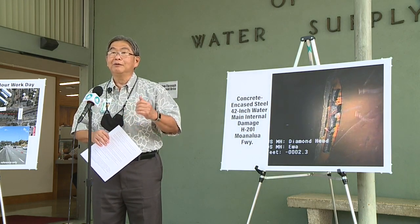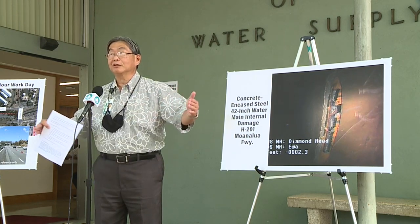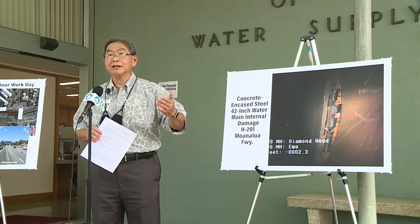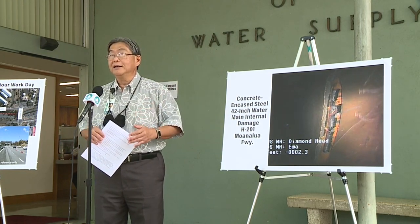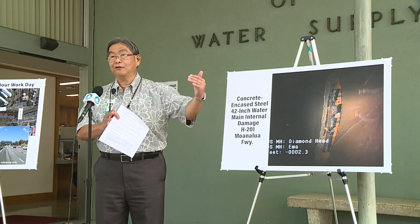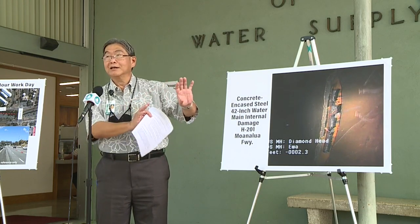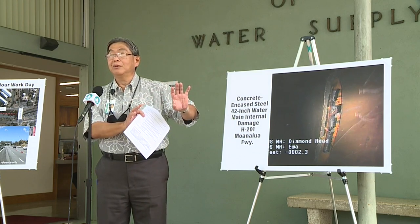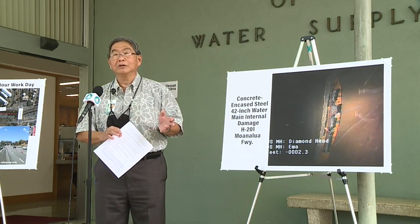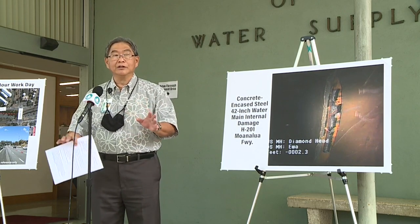We decided to explore repairing the pipe from the inside. Normally most water mains are too small to fit a person, but because this pipe is almost four feet in diameter, we found a welding company that specializes in marine welding and they were willing to enter the small confined space — just under four feet in diameter — and actually weld the repair plate from the inside of the pipe. We hope to have that done this weekend, and by next week we'll know if we're successful.